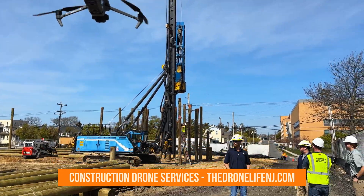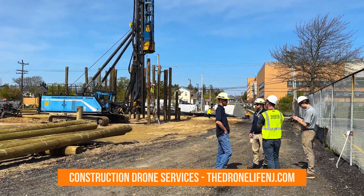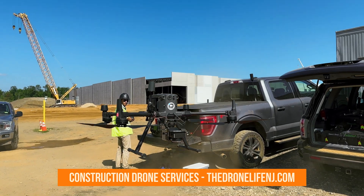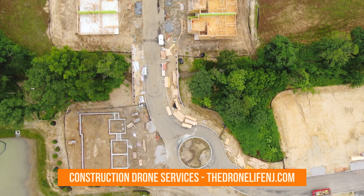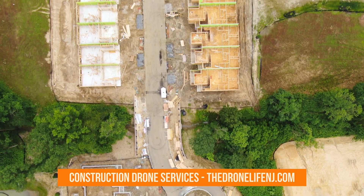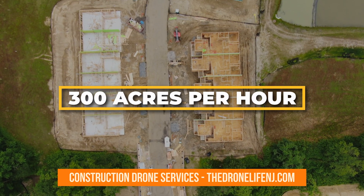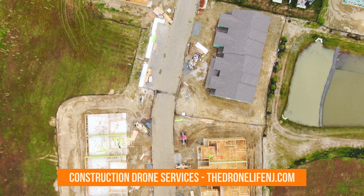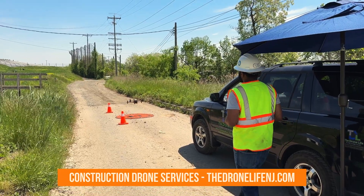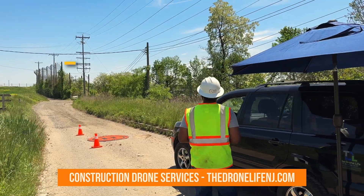Gone are the days of time-consuming and hazardous on-foot surveys. Thanks to the remarkable speed and extended coverage of drone technology, project sites of all sizes and terrains can now be mapped at a rate of over 300 acres per hour, surpassing days of additional man hours.